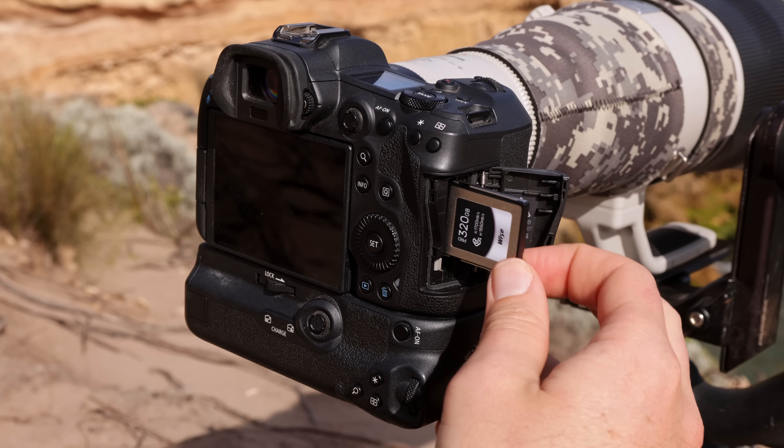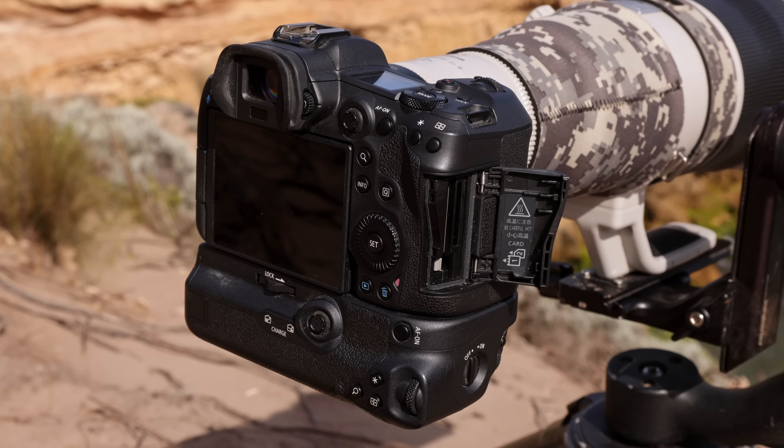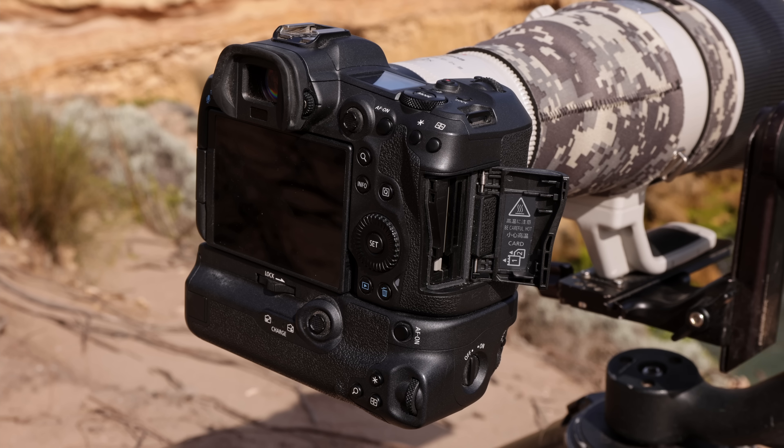With that system I've been working quite well, and I'm very happy that I found these Wise Advanced cards because they've been very reliable and not too expensive, so I was able to take enough cards with me in the field.